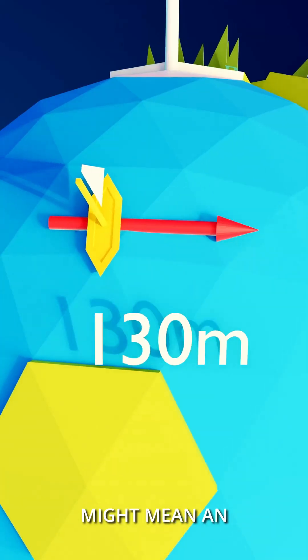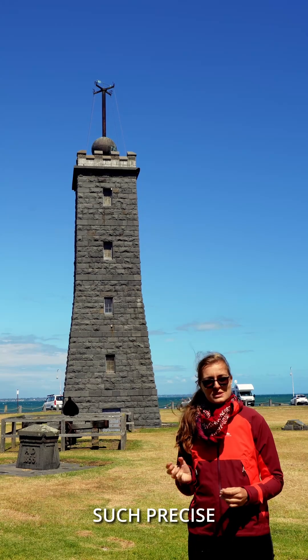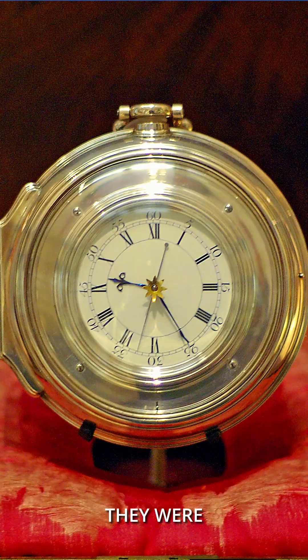Precise time is important because one second of deviation might mean an error of up to 500 meters in a position determination. Such precise clocks that could be used on ships are called marine chronometers.